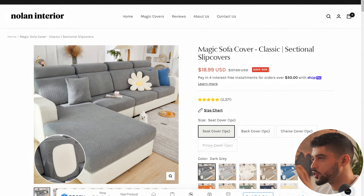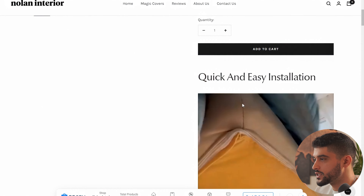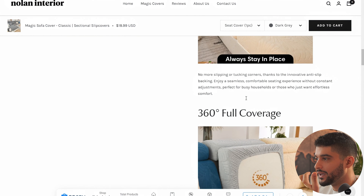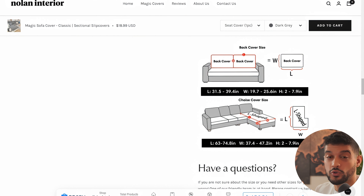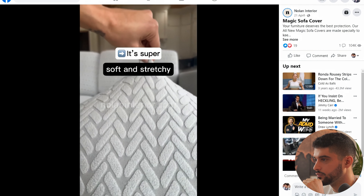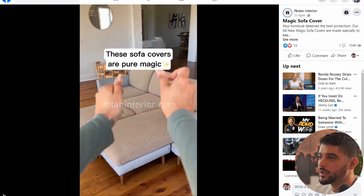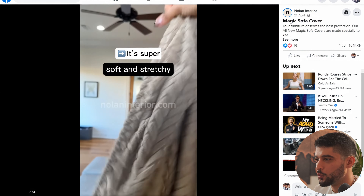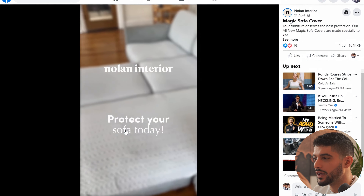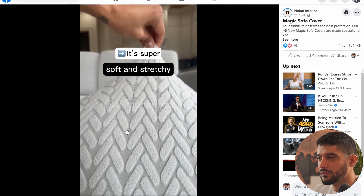Moving on to the next product, which is the Magic Sofa Cover. We can see this competitor selling it for $18.99. The product is super stretchy, easy to install on furniture, waterproof, and pet dander proof — it has clear solutions to a few problems, especially for pet owners. Their ad hook is pouring something onto the sofa cover to highlight that it's waterproof. One thing they didn't show is that it's pet dander proof, which is a very specific angle you can consider when running this as an ad by targeting pet owners.